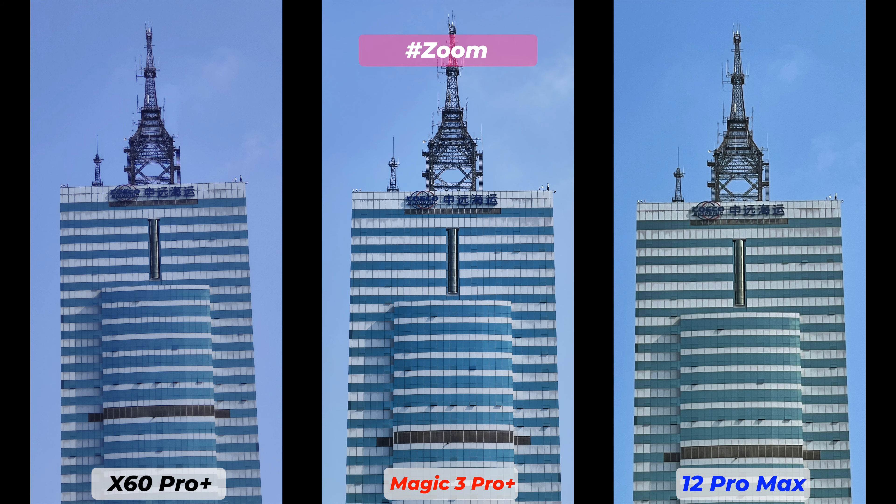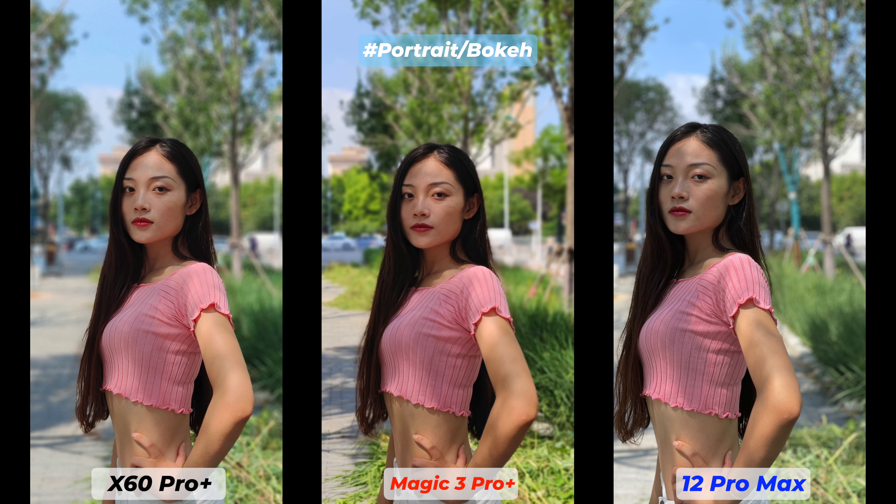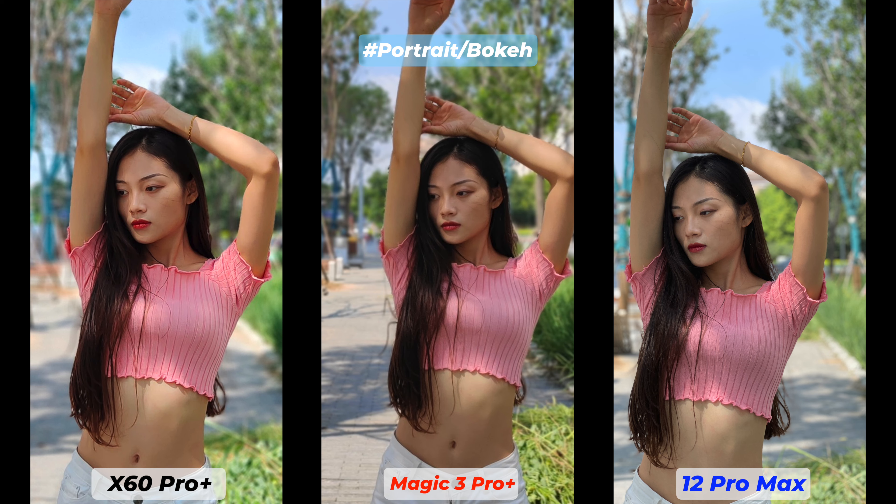I'm very surprised to see how good the 5x zoom is on the Magic 3 Pro Plus — it is very comparable to the Mi 11 Ultra. The iPhone 12 Pro Max actually heavily depends on digital cropping on anything beyond 2.5x zoom. The Magic 3 Pro Plus picks up more detail and textures are very sharp; exposure is certainly better on the iPhone 12 Pro Max, but highlight and ambience are better on the Vivo X60 Pro Plus. Overall, the Honor Magic 3 Pro Plus looks the best with better color, white balance, and details.